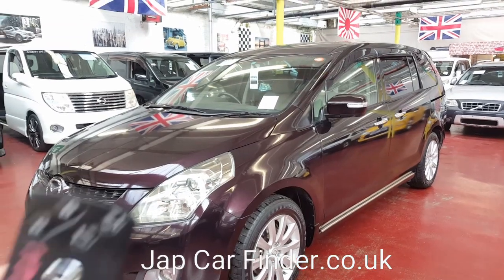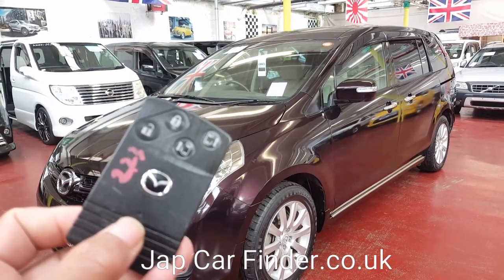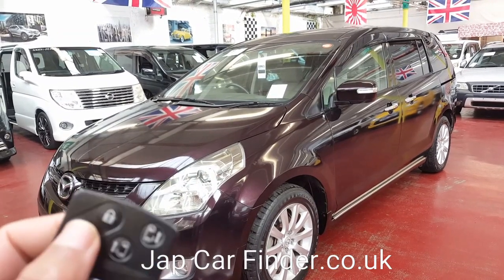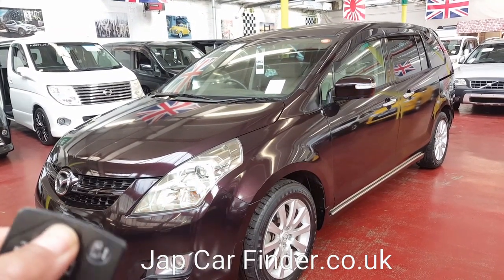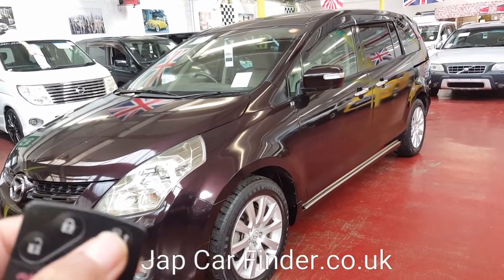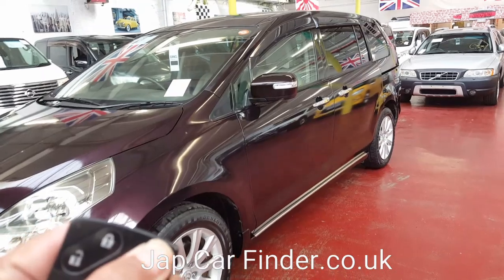It has keyless entry — the key looks like that. As long as the key is in your pocket, you can open, lock, unlock, and start the car. It has two power doors so they can also be operated through the key.